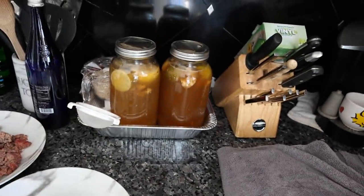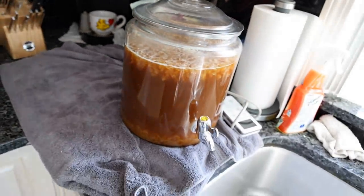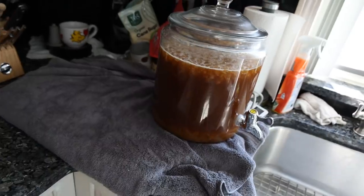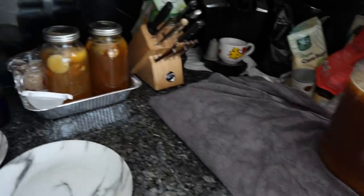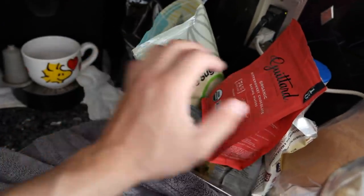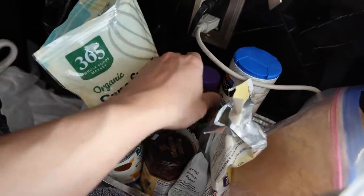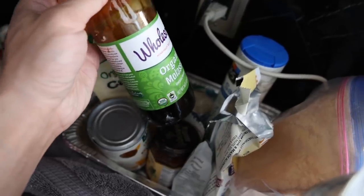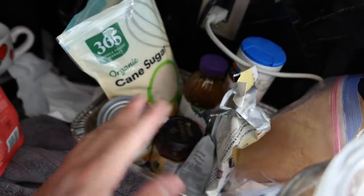To wash it all down and for gut health, this is the water kefir I'm making — a raw food. I have lemon, lime, and ginger in there for flavor. The ingredients include organic cane sugar and some molasses for extra minerals that the kefir grains need, maybe once every two weeks.